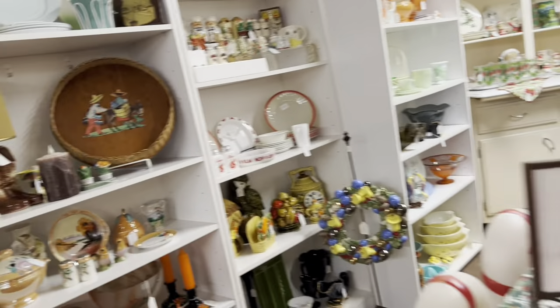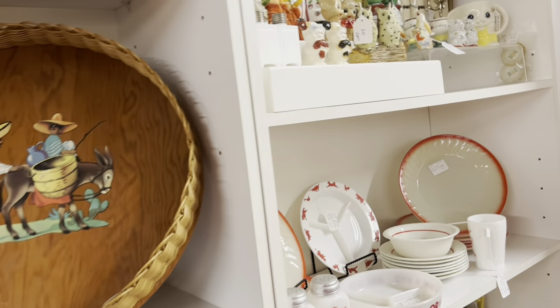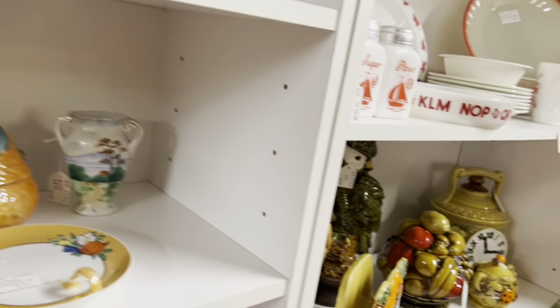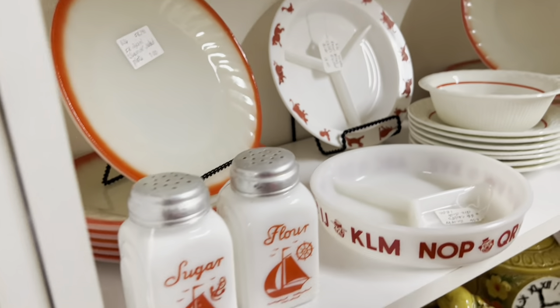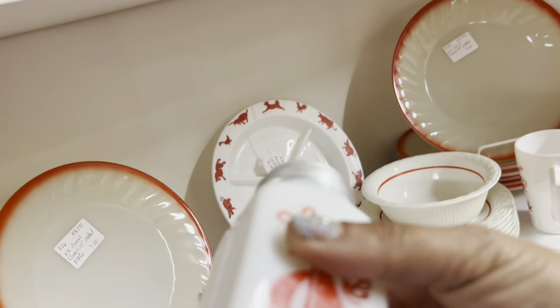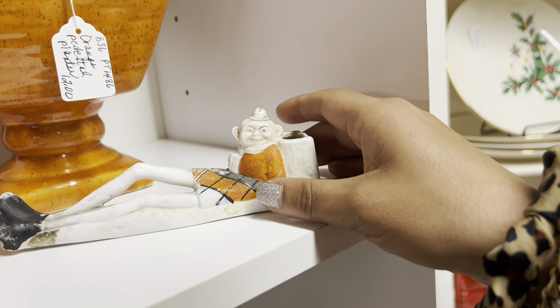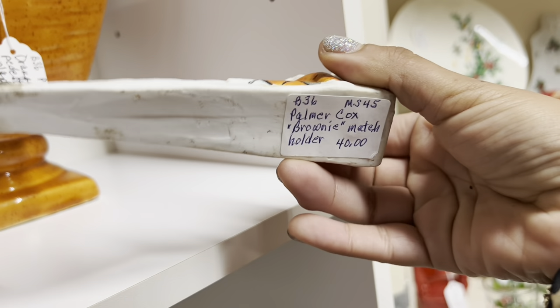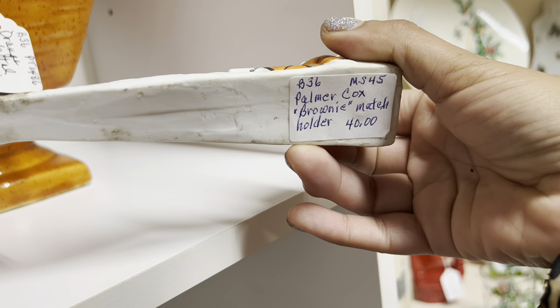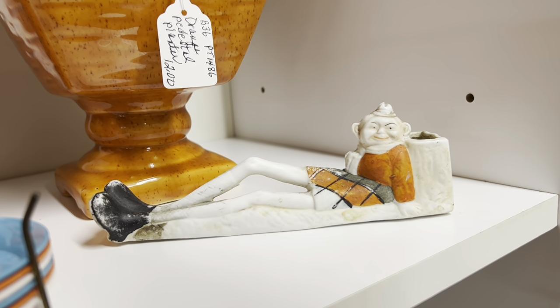Here we go — this is one of my favorite booths. It's a little too crowded in here for me today. I think this is probably going to be the last time I go out on a weekend. I really like these milk glass shakers — these are cool. How unusual is this? It's a match holder — that's a really neat piece. I've never seen one quite like that before.